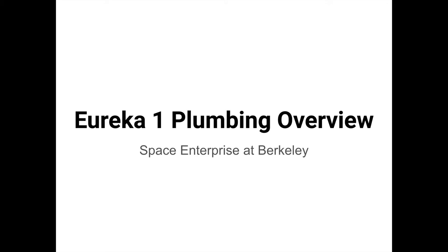Hey everyone, it's Nolan, and in this video I'll be doing an overview of the Eureka-1 plumbing system.